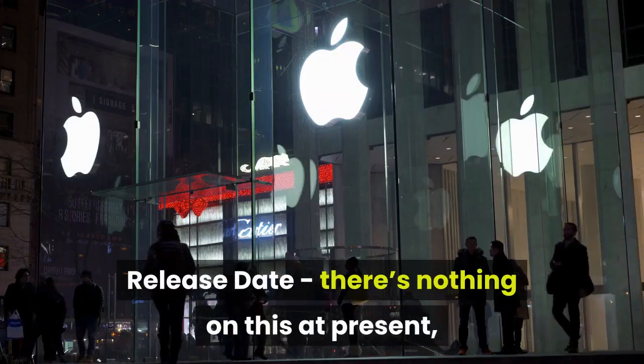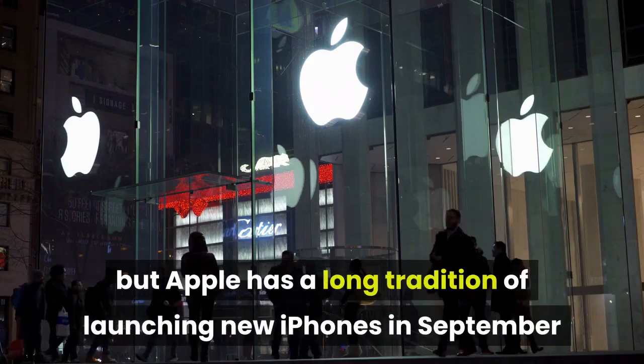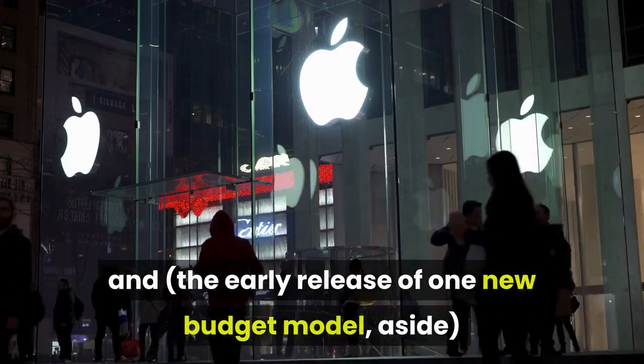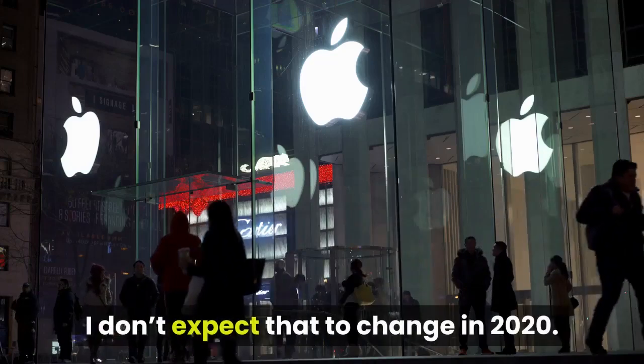Release date: there's nothing confirmed at present, but Apple has a long tradition of launching new iPhones in September and, the early release of one new budget model aside, I don't expect that to change in 2020.